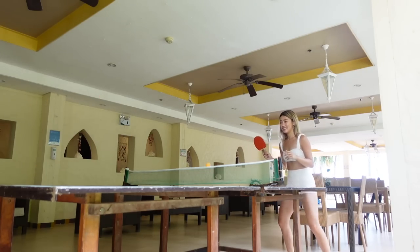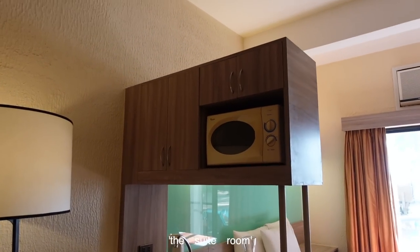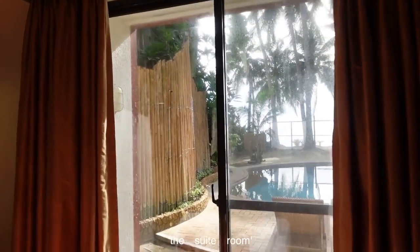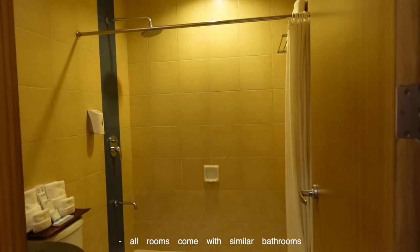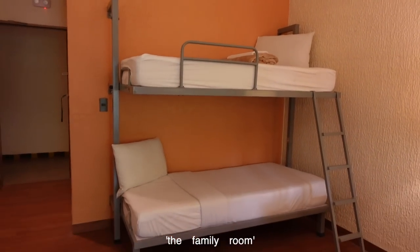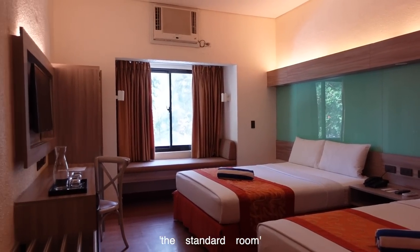My friend was working here during our stay so he gave us a tour of the rooms. This is the suite room — what's nice is it has a microwave and a small kitchenette with a refrigerator and a sink, overlooking the pool. You can also see the beach from here. There's also a couch with a lamp and a restroom. The family room is the same but instead of a couch they have a bunk bed — perfect if you're going with your family. The standard room has a day bed near the window.